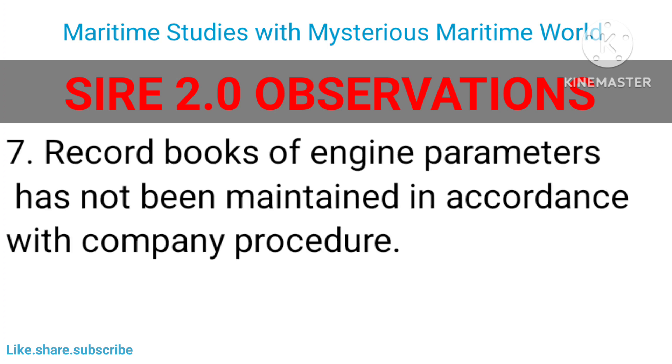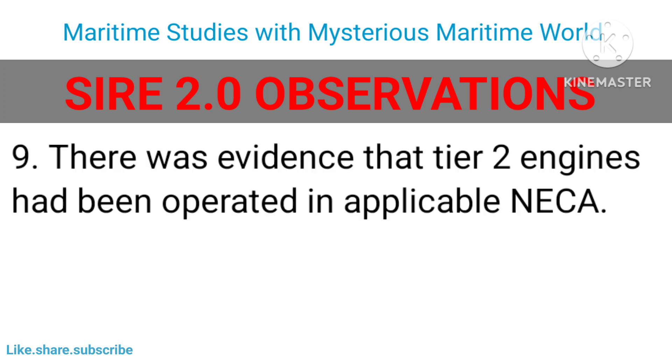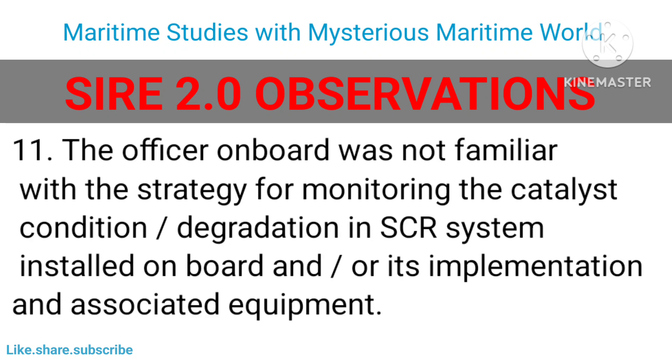Record books of engine parameters had not been maintained in accordance with company procedure on vessels constructed after the applicable date. There were no records of diesel engine tier on/off status on entry into and leaving a NECA. There was evidence that Tier 2 engines had been operated in an applicable NECA. On a vessel with Exhaust Gas Recirculation (EGR) equipment, records of discharge of solid residue and bleed-off water had not been maintained in accordance with company procedure.